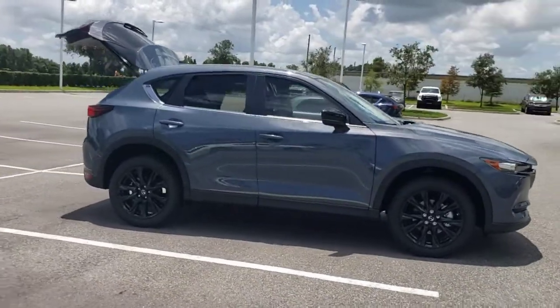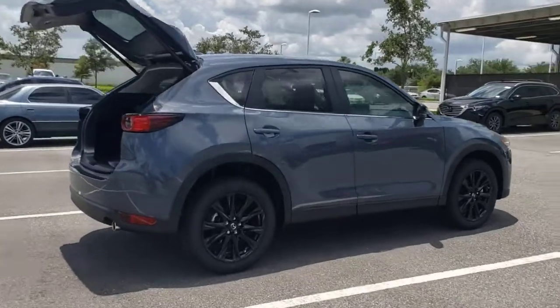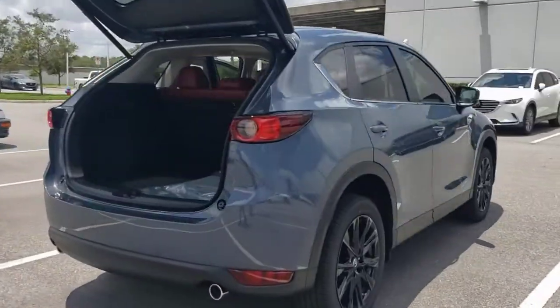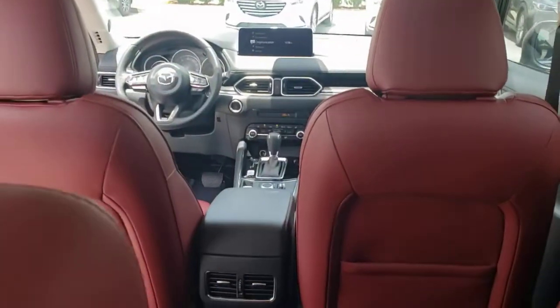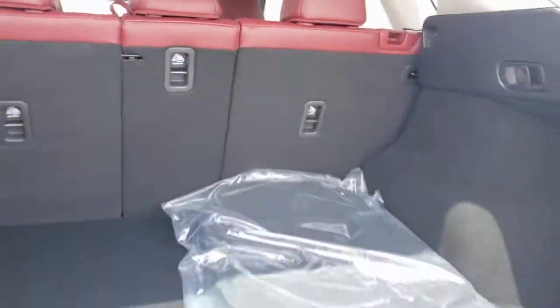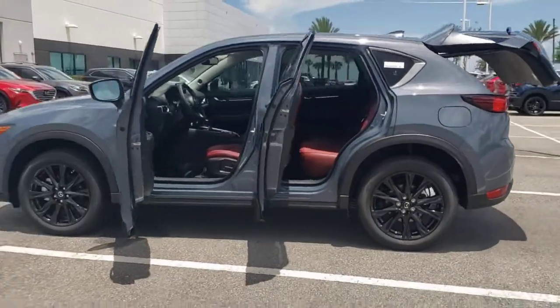Check out this 2021 Mazda CX-5. This sporty CX-5 delivers upscale style, comfort, and versatility. From its premium interior to its excellent ride quality to its SUV capability, this compact crossover was designed to exceed expectations.